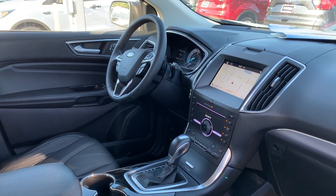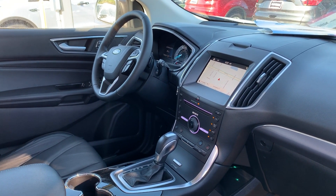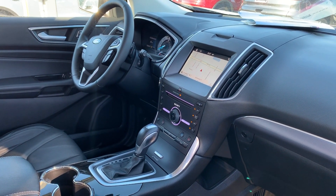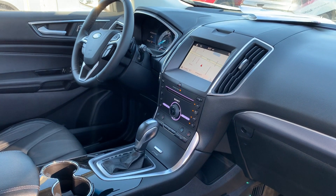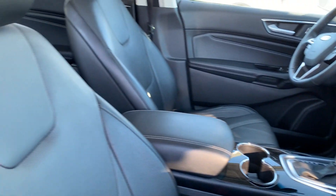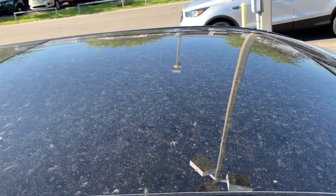Navigation, remote start, satellite radio, push-button start, Sony audio, Microsoft Sync — which includes Bluetooth for your cell phone and streaming audio — and a power moonroof.